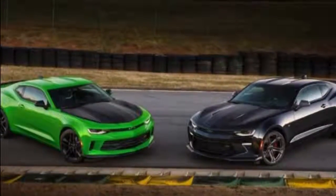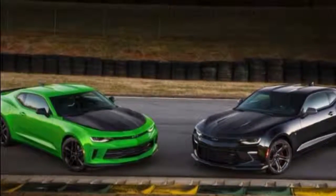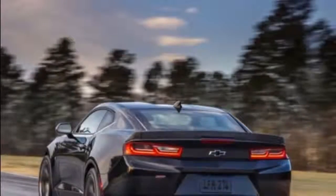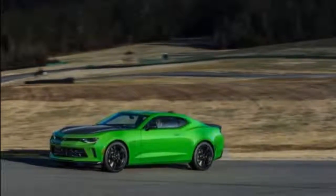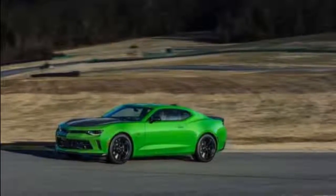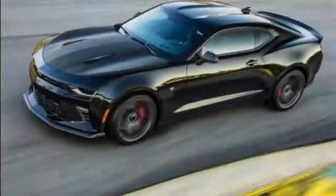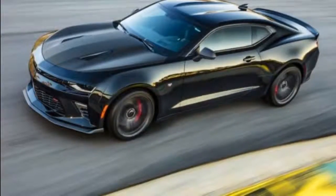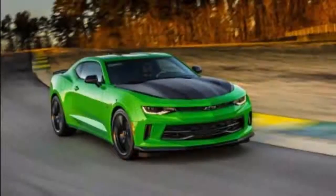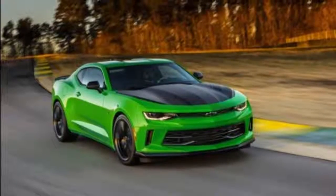The goal is simple: faster laps. It's an enthusiast special, transforming your basic Camaro into a more capable track machine. The 335hp V6 and 455hp V8 are unchanged, and only come with 6-speed manual gearboxes, because the focus is on improving the Camaro's reflexes.